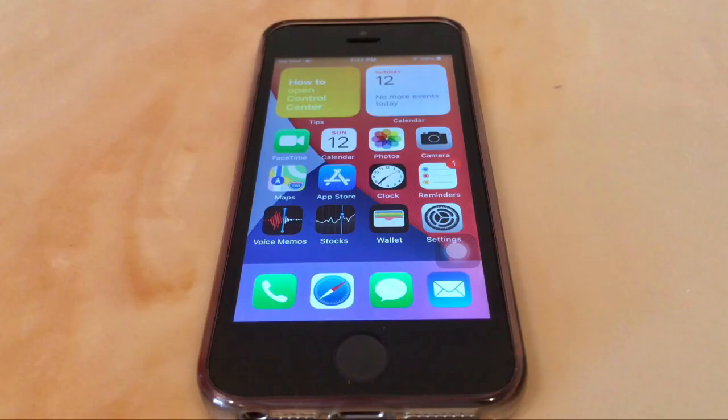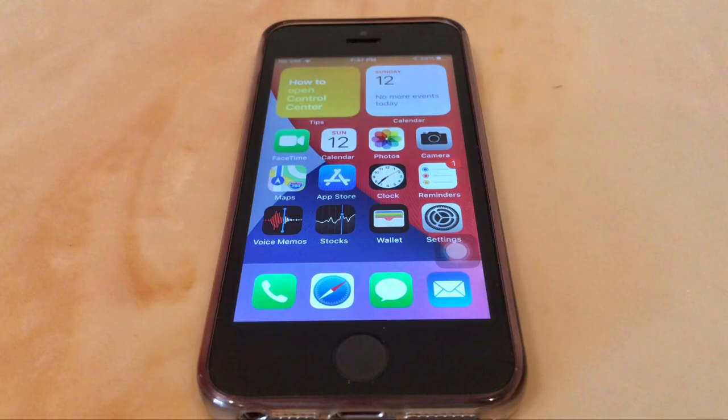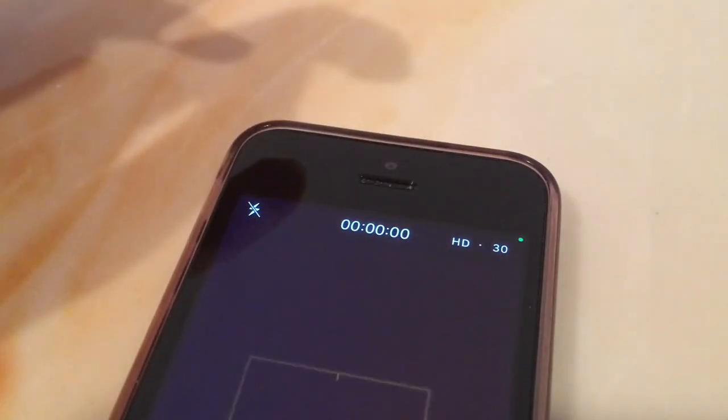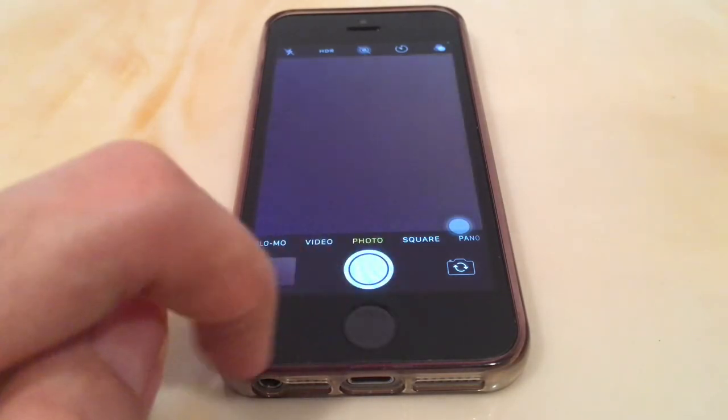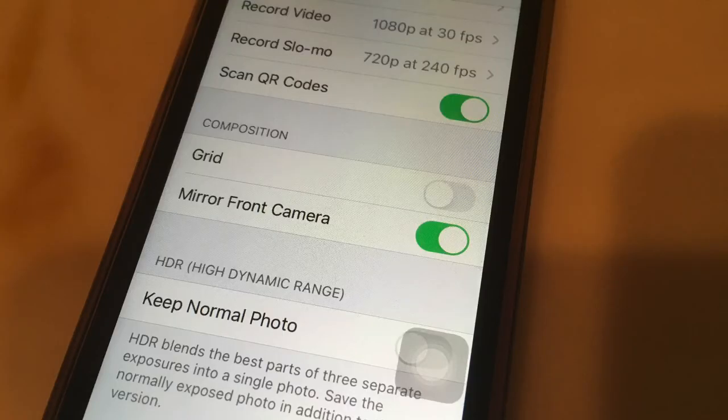The camera app also got some small but noticeable upgrades. You can now finally change the video resolution within the app, and taking pictures feels slightly faster. You can also mirror the front camera in the settings, which I like.